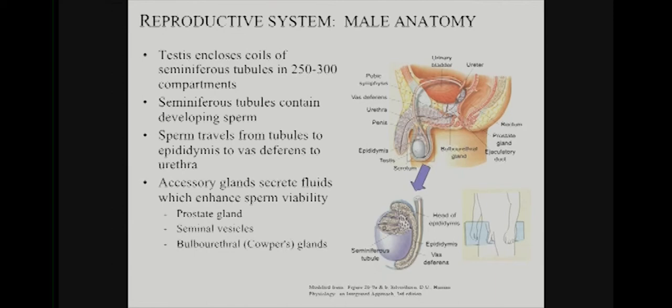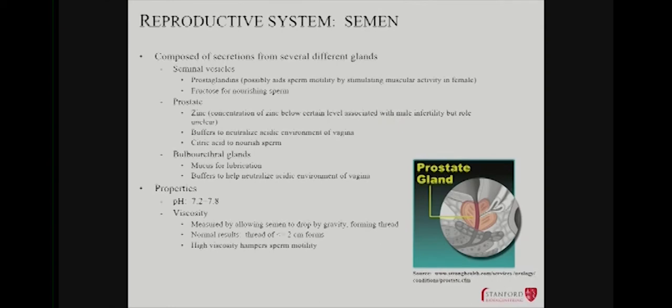The head of the epididymis is positioned on top of the testis. You can see some of the complexity of the seminiferous tubules — each has its own compartments for generation of sperm. These glands are secreting additional things that get added into the tubule at various locations along the anatomical pathway. The seminal vesicles generate prostaglandins, which may have a direct effect on sperm motility and probably also trigger muscular contractions downstream.